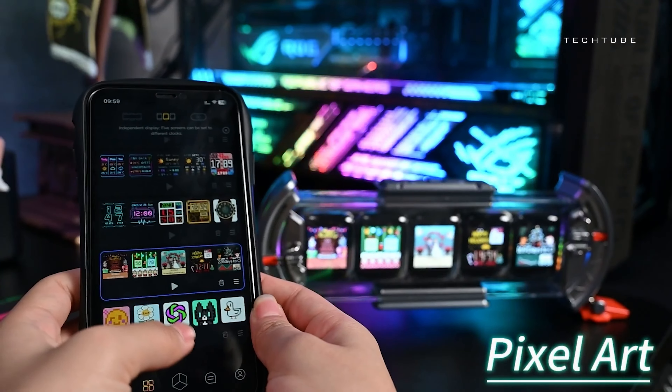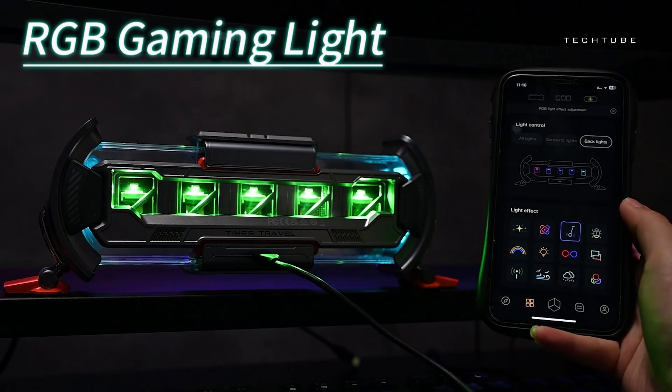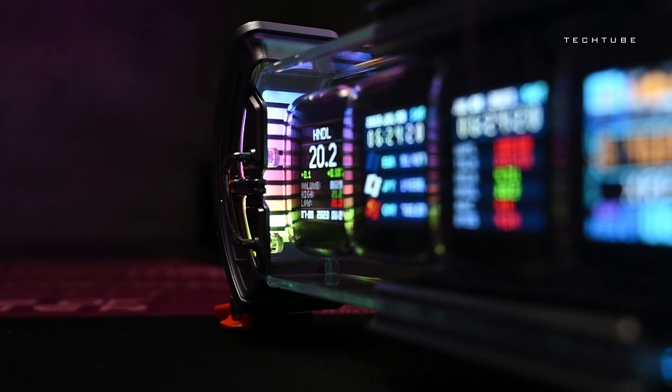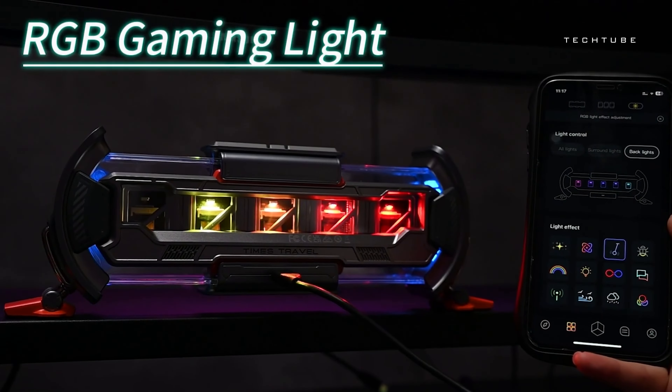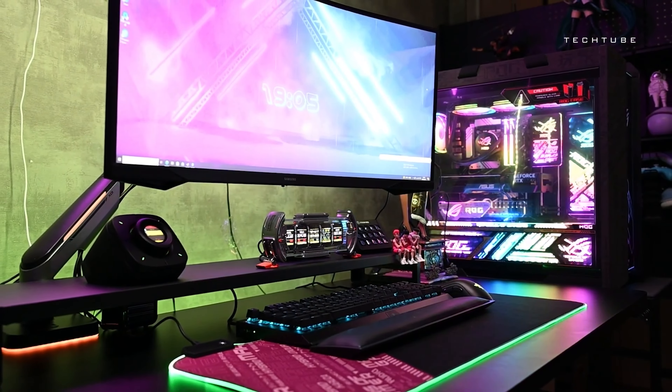But wait, there's more. It moonlights as a smart data gadget, celebrating your social media victories. With 16 million colors at your command, paint your desktop with dynamic light effects. And for the gamers out there, it's tailor-made for you, adding a touch of classic pixel art to your gaming setup.